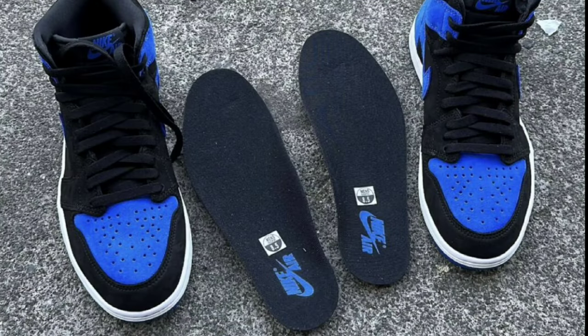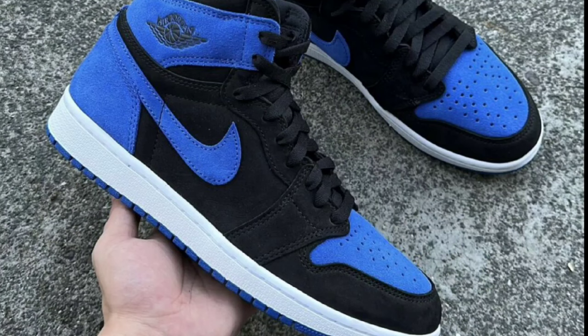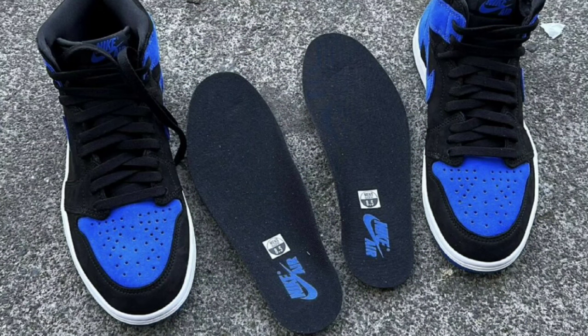First off, we have new images of the Air Jordan 1 High Royal Suede, which is dropping November 4th, 2023 for a retail price of $180. Now that we see better images, I definitely like the way the shoe looks. Coming in the black, royal blue, and white color scheme, you cannot go wrong with that. Unlike other reimagines, these will come with a full suede build, replacing the traditional leather construction. Black base with the royal blue swooshes, overlays, and Nike Air tongue labels, and you cannot go wrong with the white midsole and blue rubber outsole. What is your excitement level for this Royal Air Jordan 1 Reimagined? Let me know in the comments below.